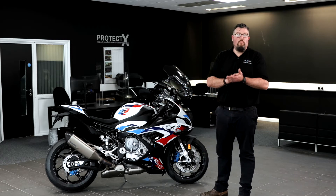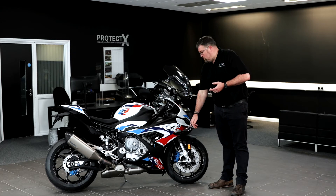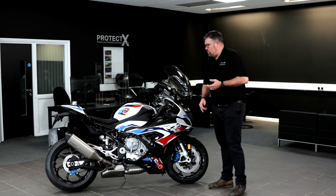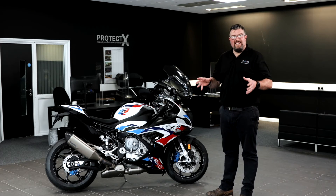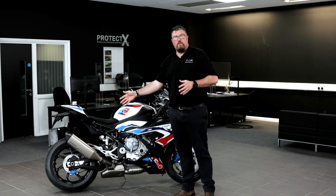We're talking about more performance over the standard bike. You've got these exquisitely sexy carbon wings to give you over 16 kilograms of downforce. You've got effectively a blueprinted engine with forged pistons, the works, and raised suspension and a fantastic exhaust as well.